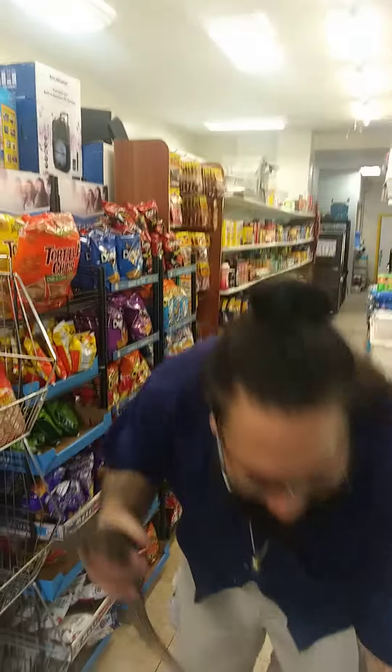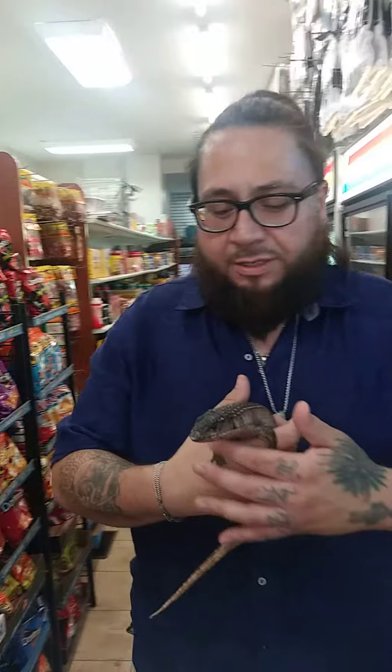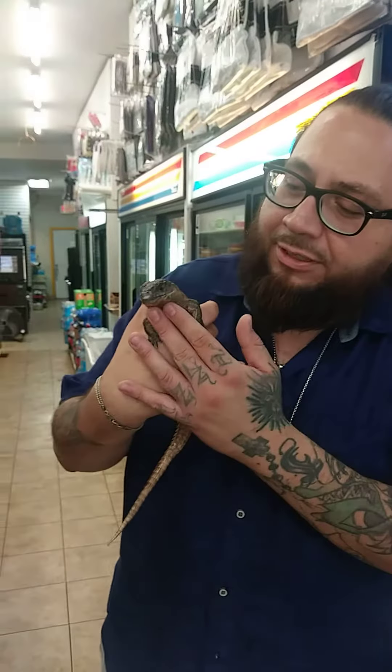His name is Rocky. My boy just ordered it to me, and he told me about it — his friend actually had it, and he had to downsize his animal collection. He got involved with wifey, kids, can't really have all of them.